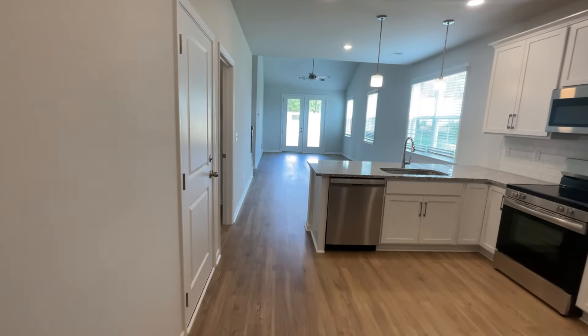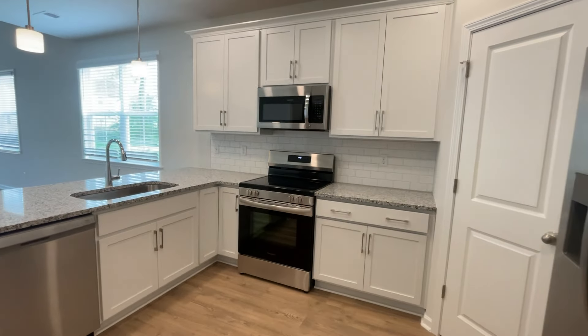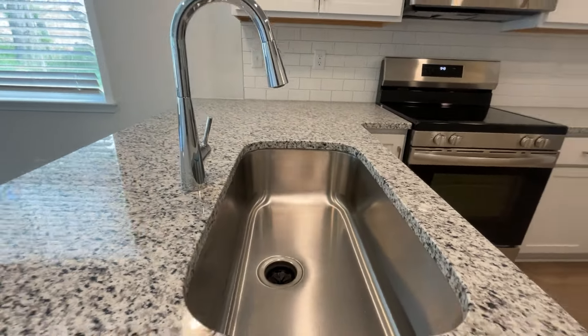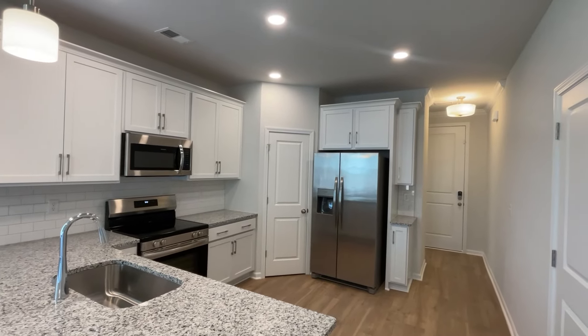As we walk into the property, there's a half bathroom off the front door. Then we walk right into the kitchen. Again, nice finishes — we've got the fridge already in the property. I believe this is a granite countertop. Love the recessed lighting.